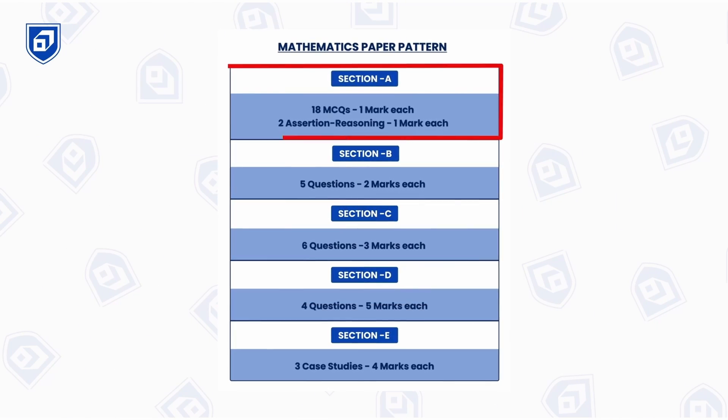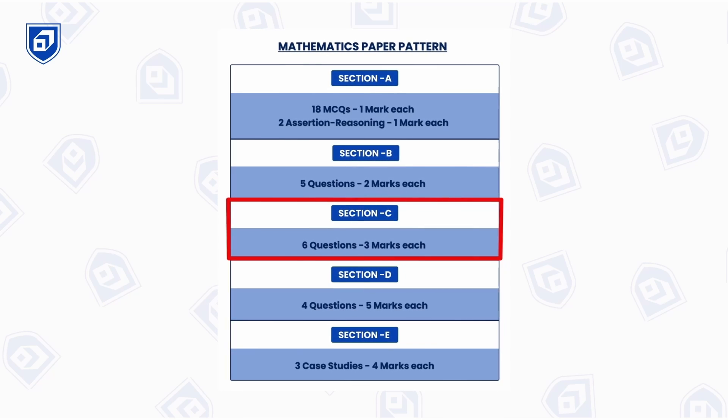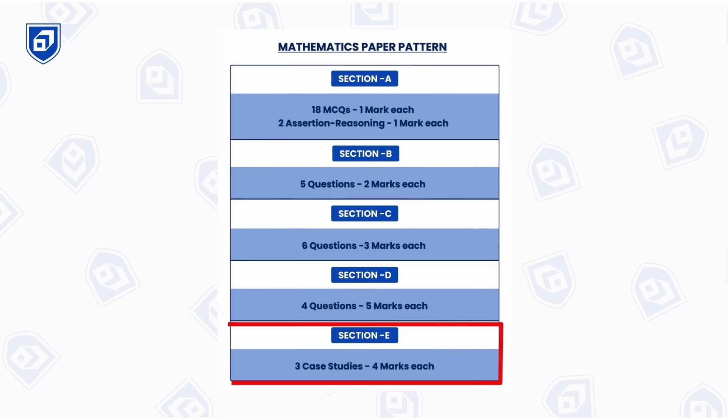To get 100 out of 100 in Mathematics, we first have to understand the paper pattern, which comprises 80 marks. Section A has 18 MCQs and 2 assertion-reason questions. Section B has 5 two-marker questions. Section C has 6 three-marker questions. Section D has 4 five-marker questions. And there are 3 case studies in the Maths exam.